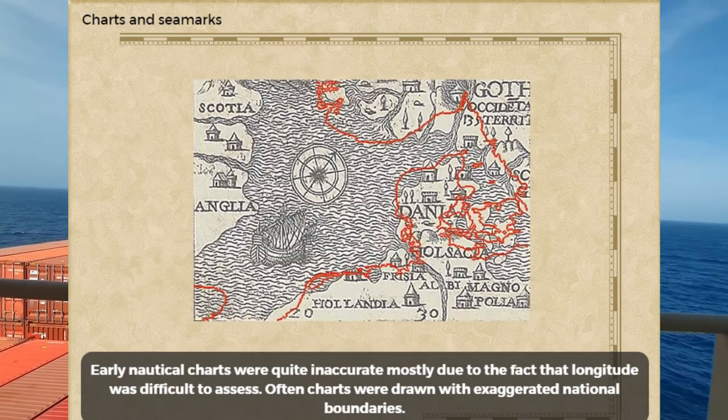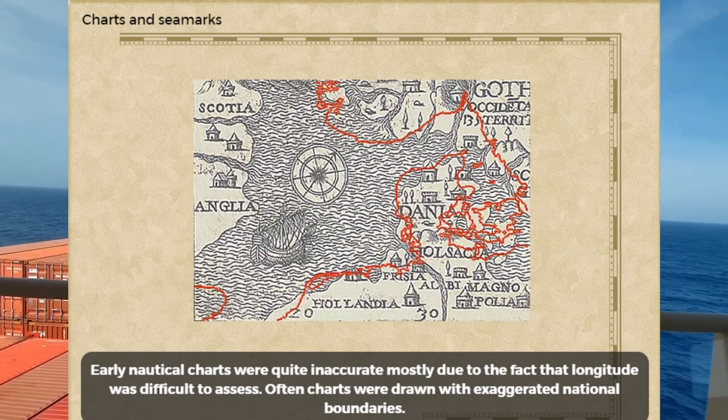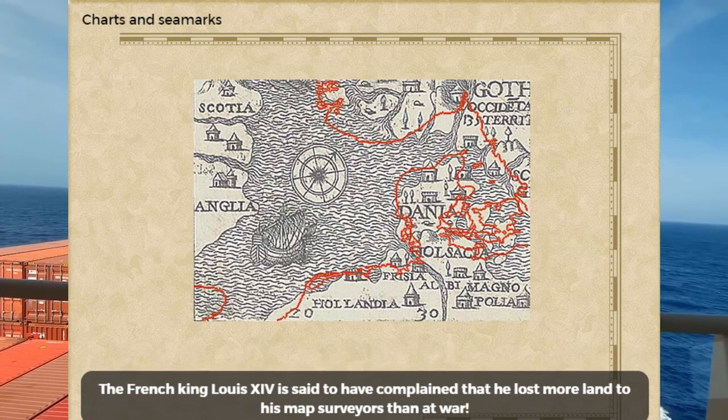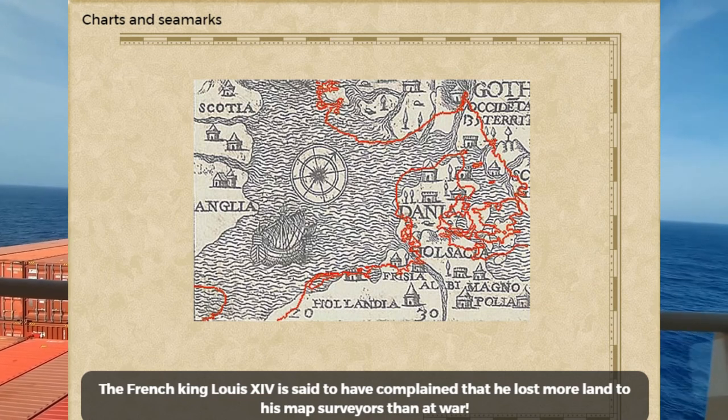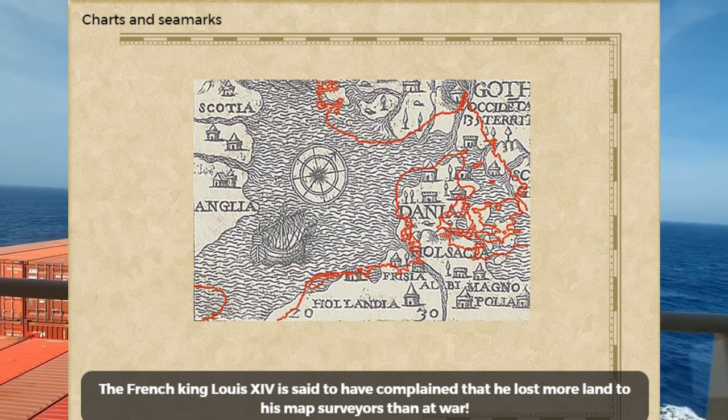Early nautical charts were quite inaccurate, mostly due to the fact that longitude was difficult to assess. Often charts were drawn with exaggerated notion boundaries. The French king, Louis XIV, is said to have complained that he lost more land to his map surveyors than at war.